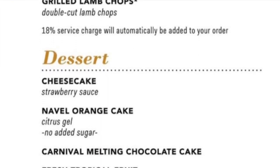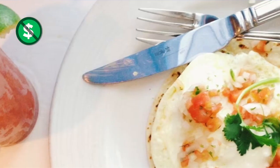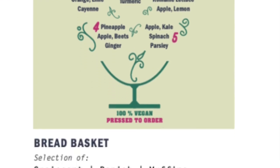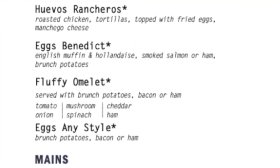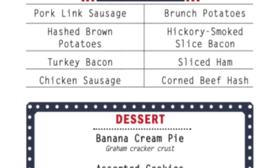Don't forget dessert like the classic Carnival melting chocolate cake. Carnival Breeze also has sea day brunch. From huevos rancheros to banana cream pie, you'll find delicious options on a sea day. The sea day brunch menu includes breakfast favorites like omelets and french toast to steak and eggs, and awesome lunch items like fried chicken and burgers.